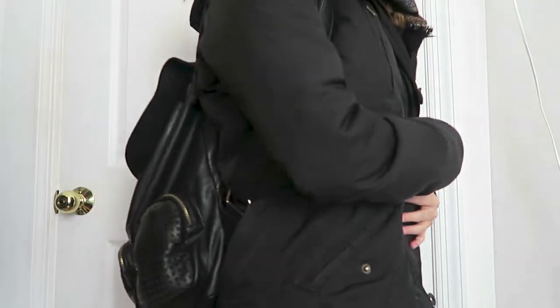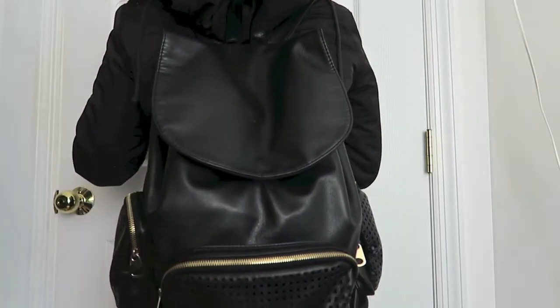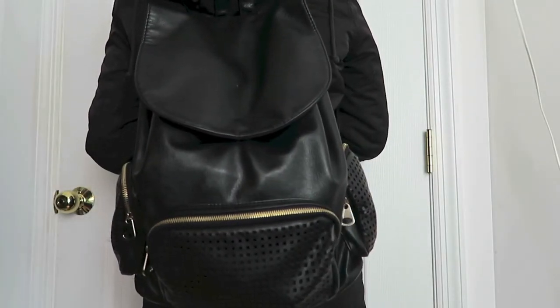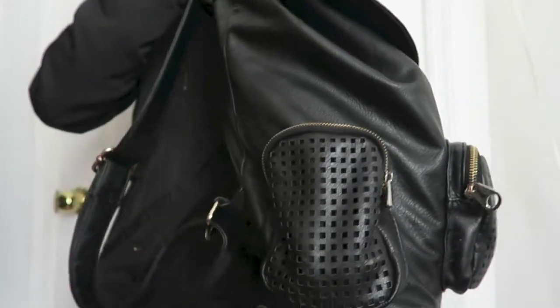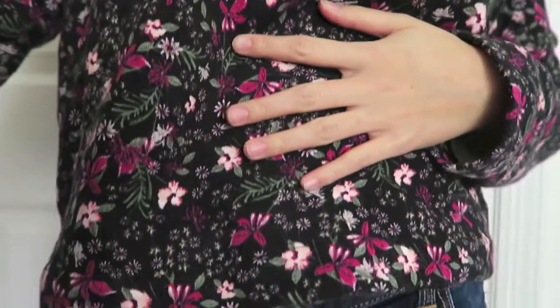For my backpack, I don't use this one all the time, but this black one is from Forever 21 and I use it when I don't have too many classes or too much stuff to put inside. And it's black so it goes with everything.